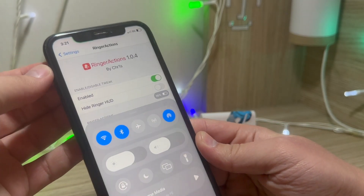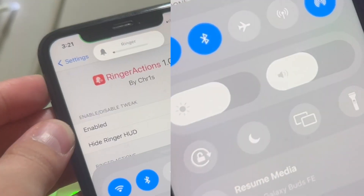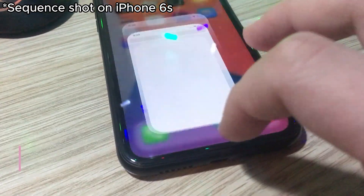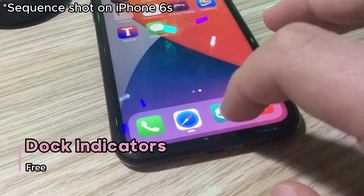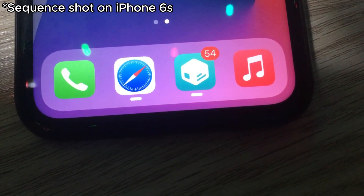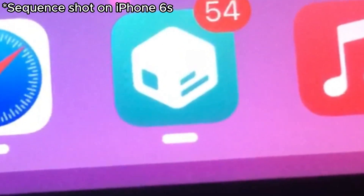Ring Corrections allows you to set custom actions to the mute switch on your iPhone, basically bringing the action button to older phones. I personally use it to mute the device alongside enabling Do Not Disturb mode. Dock Indicators adds the Windows 11 style look and animations — when one of the dock apps is open in the background, it starts bouncing up and down if you have a notification in one of those apps.